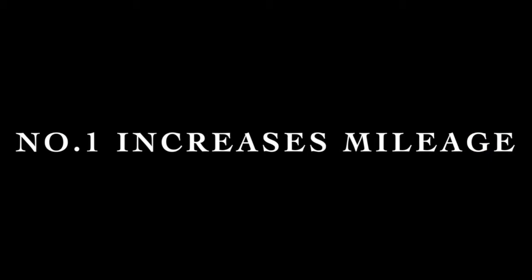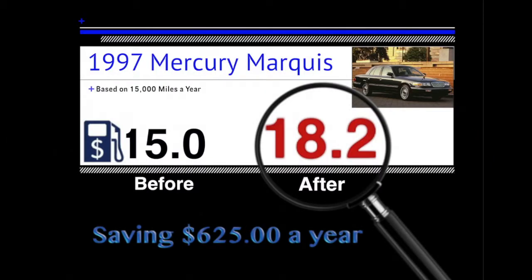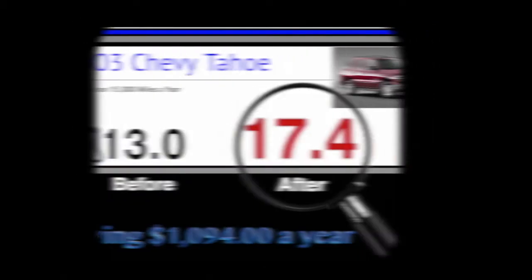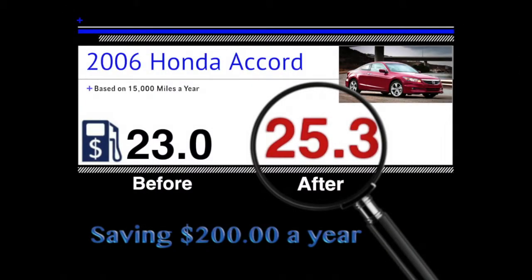Number one, it increases your mileage. Here's a 1997 Mercury Marquis: 15 miles per gallon before, 18.2 miles per gallon after — they gained 3.2 miles per gallon, saving over $600 a year. 2003 Chevy Tahoe: 13 before, 17.4 after — over 4 miles per gallon more, saving $1,094 a year. 2006 Honda Accord: 23 before, 25.3 after — they gained a few miles and saved $200 a year.